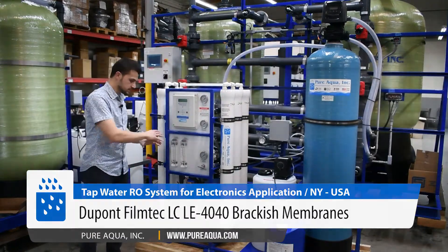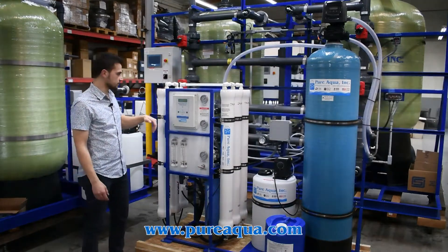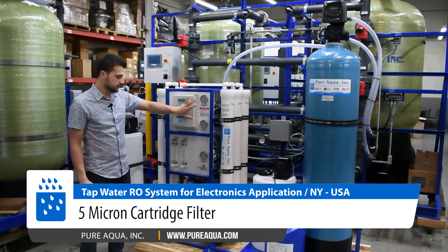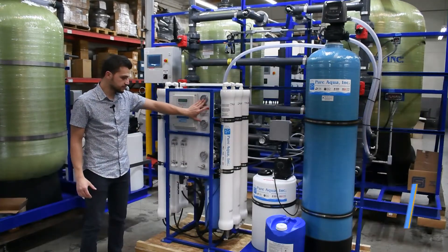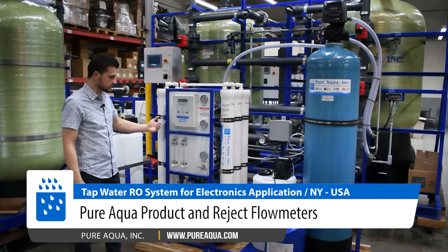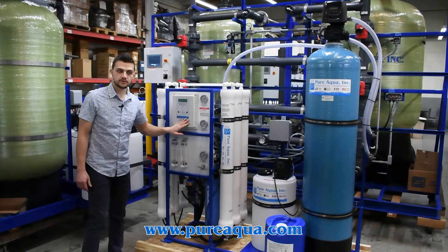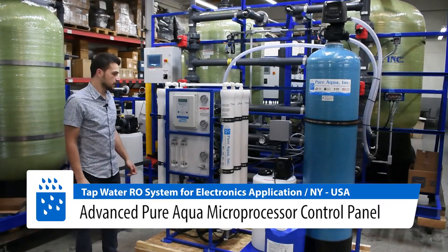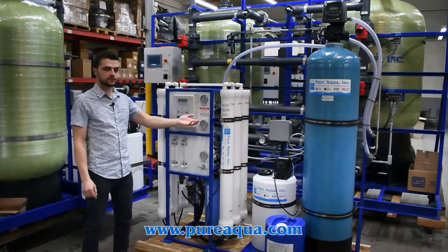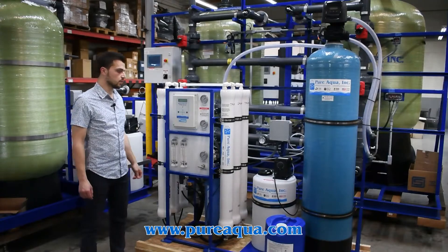Moving on to the RO side, this is our standard 9,000-gallon-per-day model where we have our high pressure pump, 5-micron cartridge filter, filter pressure gauges pre and post, system pressure gauge, flow meters, and so on. The control panel that controls everything here is an S150, which is a Pure Aqua control panel. This system produces around 9,000 gallons per day of clean permeate water from municipal feed water.